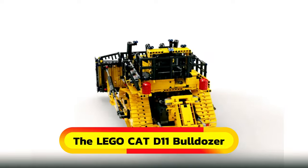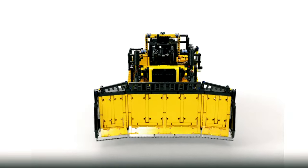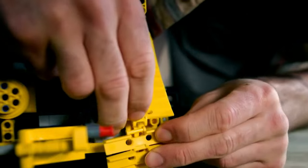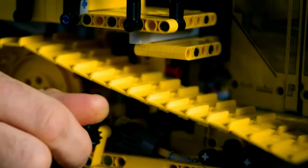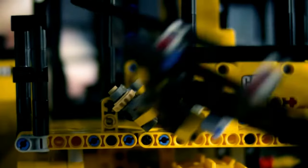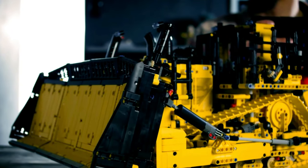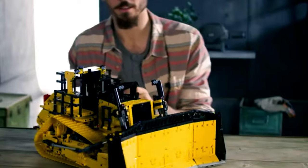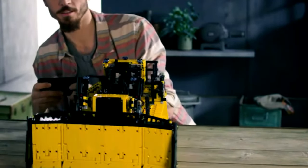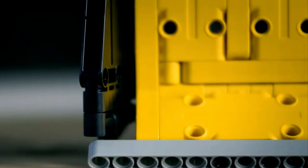The LEGO Cat D11 Bulldozer is an impressive replica of the renowned bulldozer, with a kit containing 4,000 pieces. While assembling it requires time and patience, the end result is incredibly rewarding. Once built, the real excitement begins with the accompanying app, bringing the model to life. Take control from the driver's seat, operating features like steering, blade movement, and more.